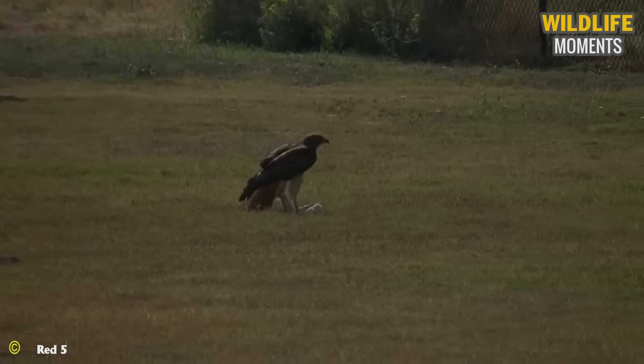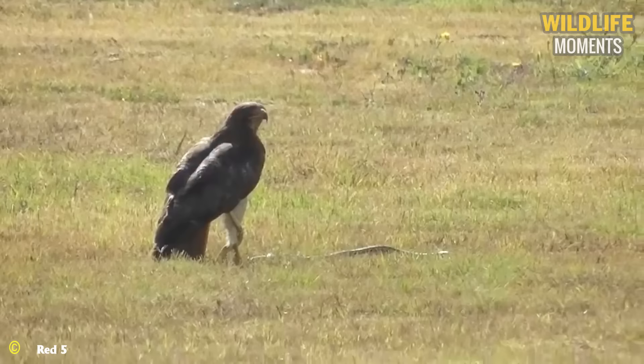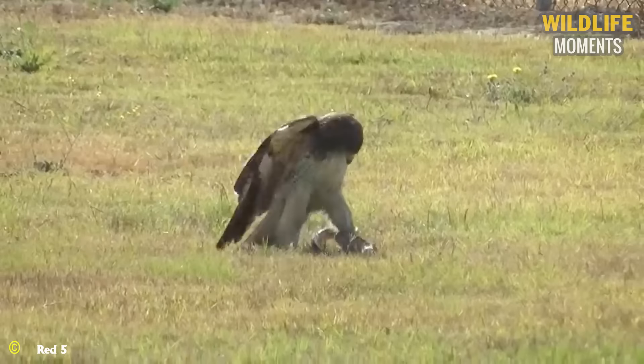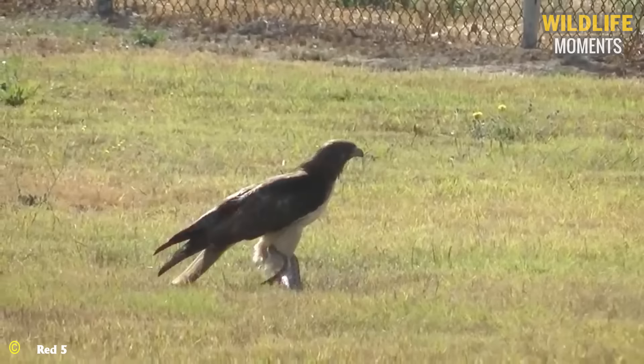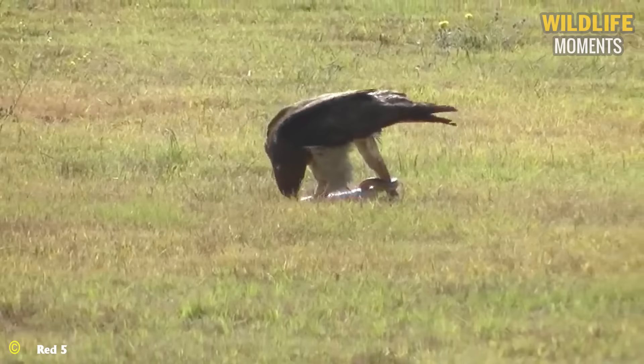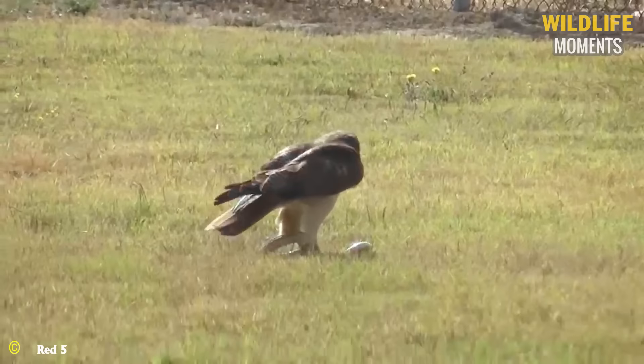On the Plains of North America, the victim in question is a snake. The red-tailed hawk's talons tightly grasp the snake, impairing its ability to move. Even though it might appear as though the snake could flee, the search is over when the red-tailed hawk flaps its wings and flies off with the snake.